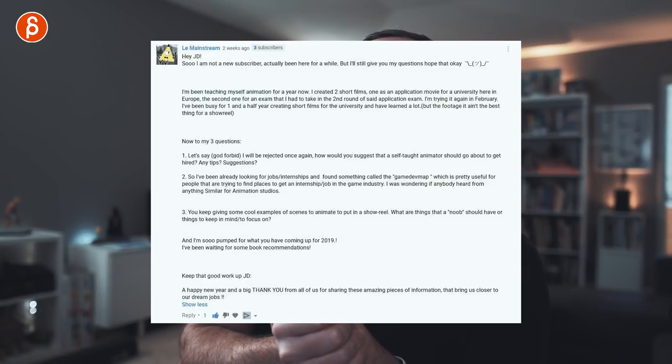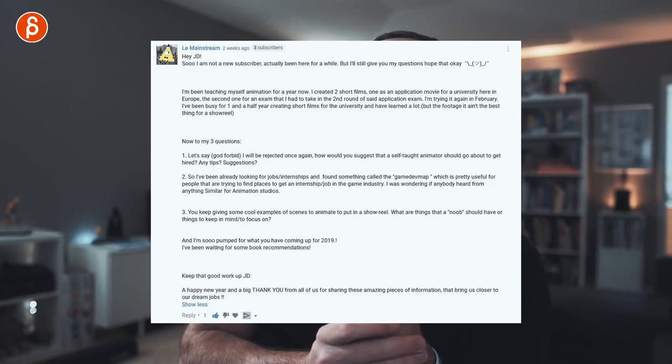Le Mainstream's second question: they've been looking for jobs and internships and found the Game Dev Map, which is useful for finding animation studio positions. They wonder if there's anything similar for animation studios. That's the question that prompted a tweet with lots of answers — I'm going to post that tweet in the description and in the comments of this clip with all the places people responded with where you can post your reel.